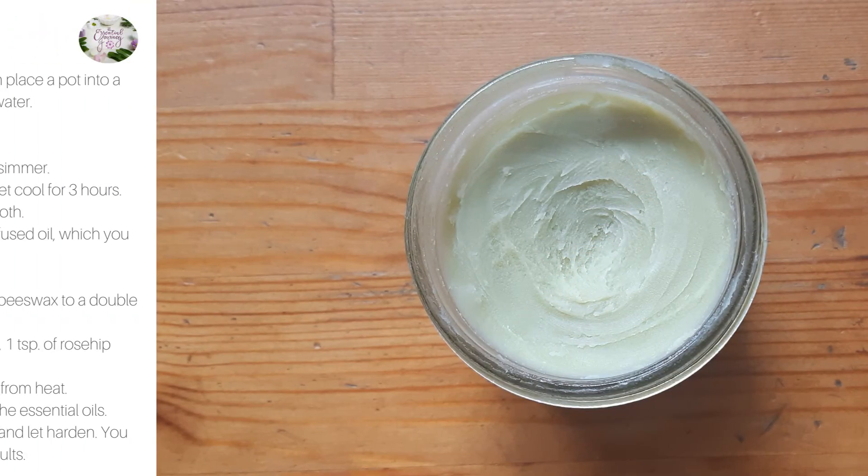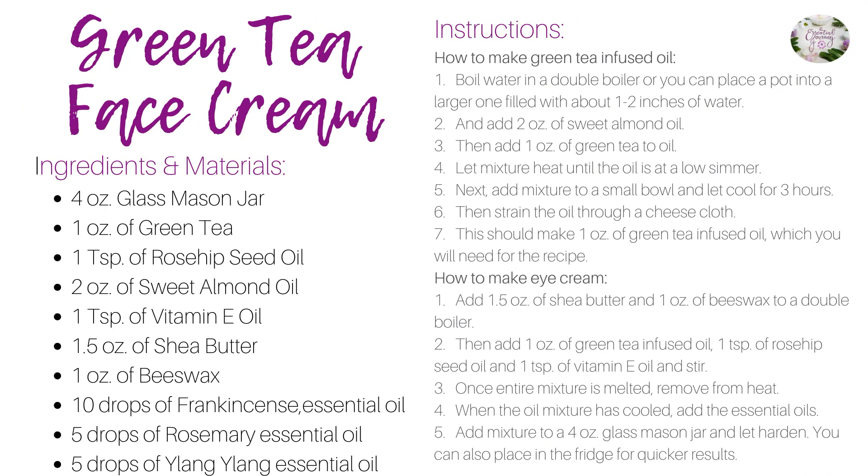It's just that easy! Here's the recipe if you'd like a screenshot. Store the eye cream in a cool and dry space.